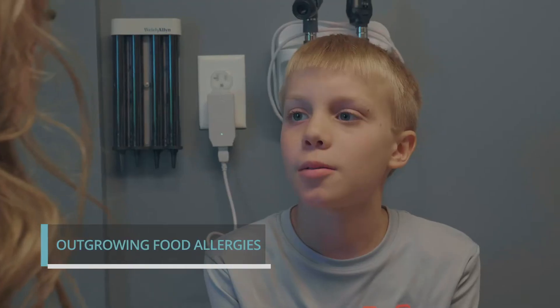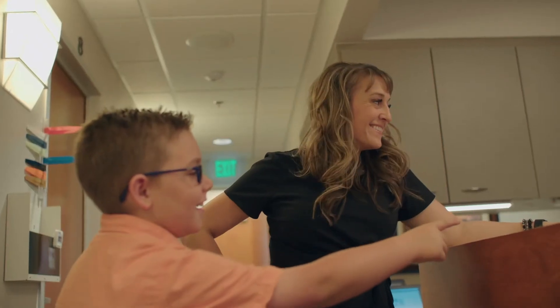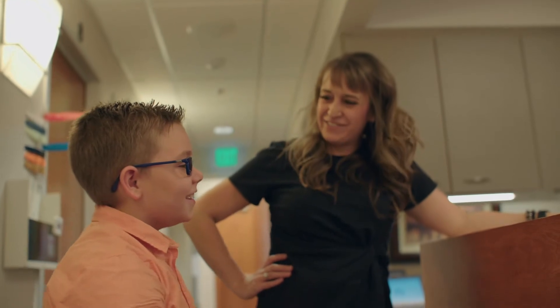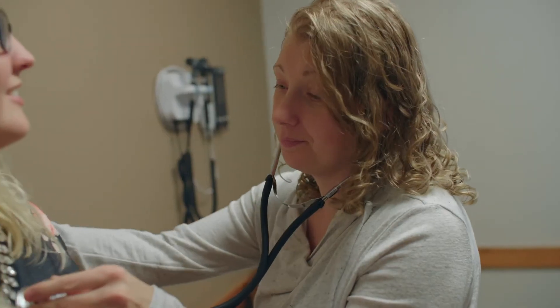A frequent question we get is whether patients can outgrow their food allergies. Children are very likely to outgrow allergies such as those to cow milk, egg, wheat, and soy. Adults are less likely to outgrow their food allergies and are typically allergic to peanuts, tree nuts, shellfish, and fish. So it depends on both the type of food and the age of the patient.